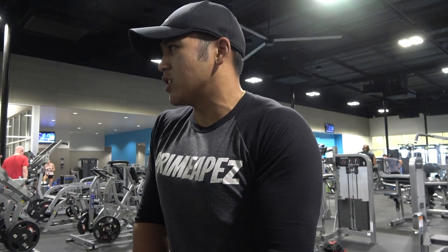We're starting off with dumbbell bench. Wanted a great chest workout, so we're just going to warm up with that first and then we're going to get into the machines later.